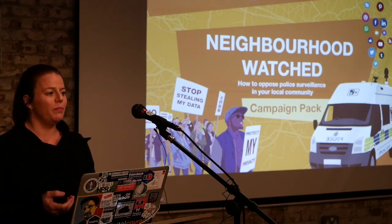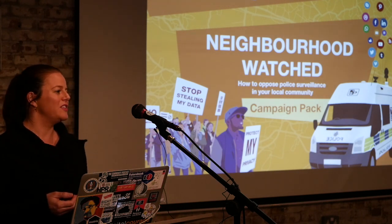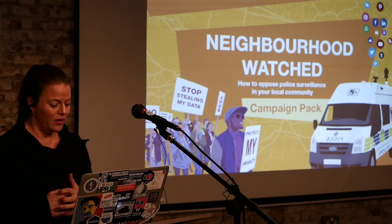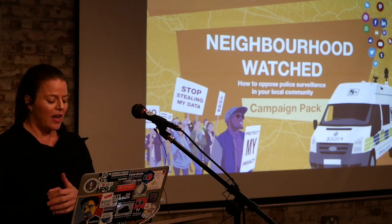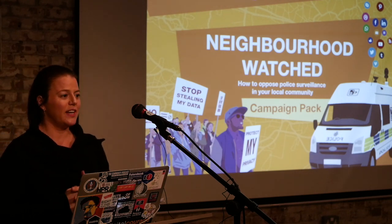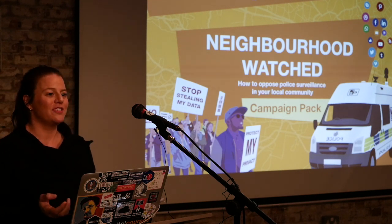There are ways of engaging PCCs and putting pressure on them, particularly with the May 2020 date coming up, for example using local media. The point of the campaign is to provide basic tools to help people do this kind of campaigning work. One question we often get asked is: if you have nothing to hide, why should I care about these new technologies that law enforcement are using? Surely they just get the criminals.